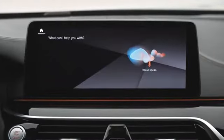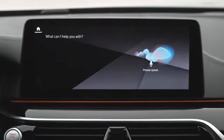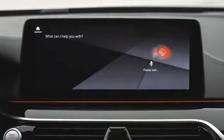Who is the perfect co-driver? Of course, the BMW Intelligent Personal Assistant. It now comes with a more emotional visualization, which bends over to the driver or co-driver depending on who's talking. It's also equipped with extended speech control.